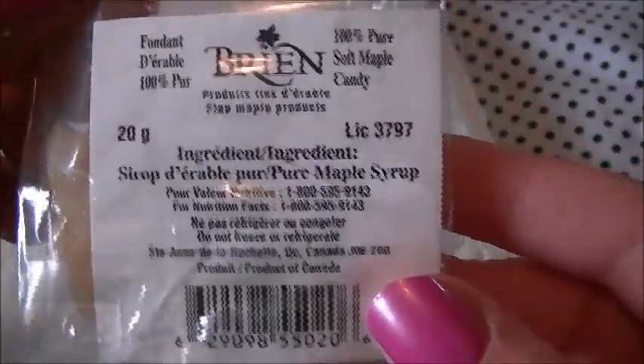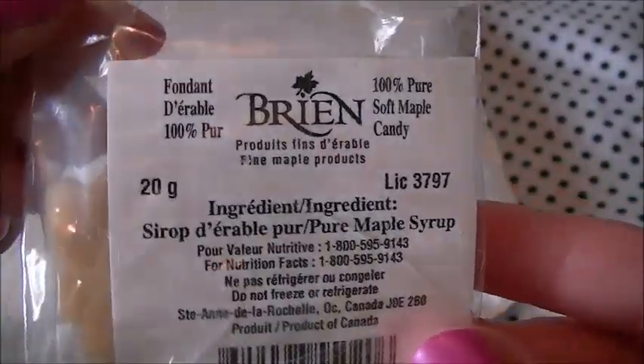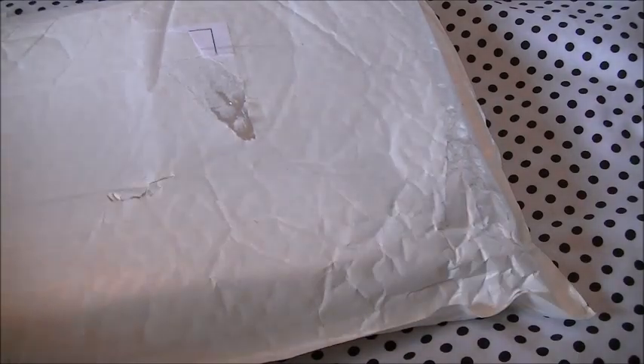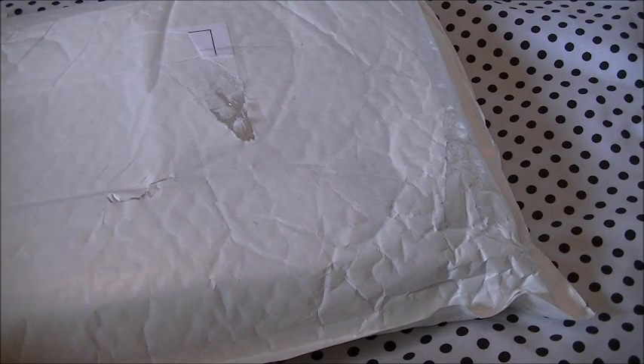First of all we have this, which is Brian's 100% maple syrup candy. It's soft candy apparently, and look at that — it's in the shape of a maple leaf. It's supposed to be soft and it feels quite soft as well, so yeah that's quite interesting. I know that if I have any Canadian subscribers they'll just be like 'yeah, what's so special about this stuff,' but we don't get any of this stuff over here so this is quite rare.